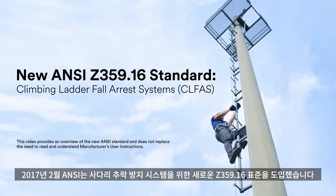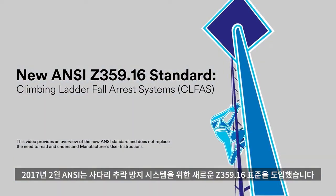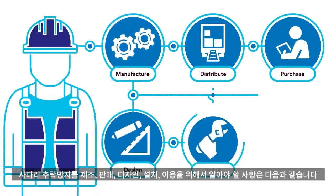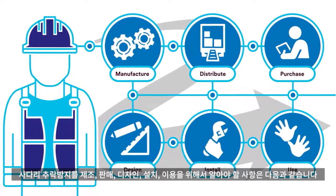In February of 2017, ANSI introduced the new Z359.16 standard for climbing ladder fall arrest systems. Whether you manufacture, distribute, purchase, design, install, or use these systems, here's what you need to know.